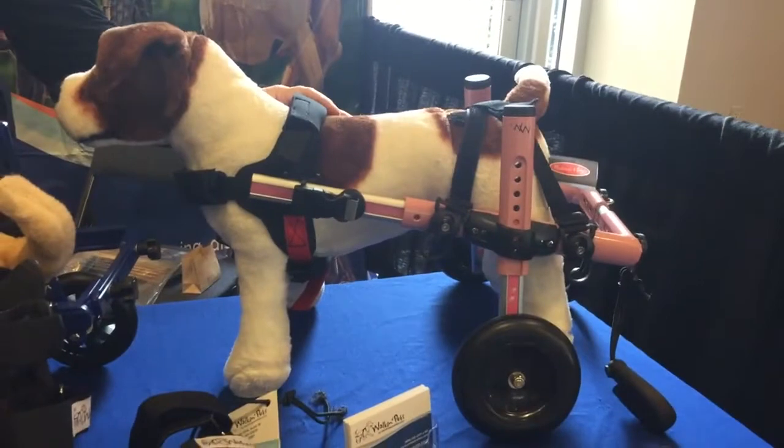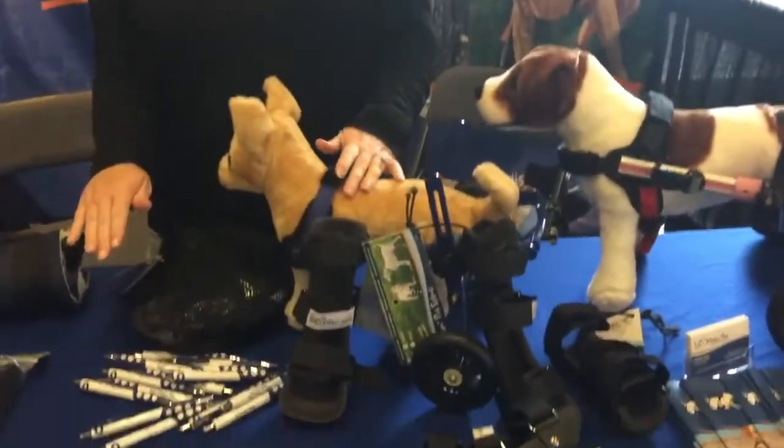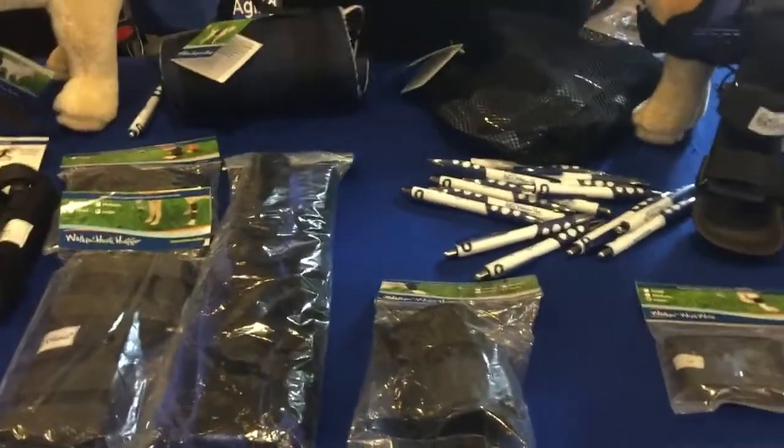I'm Debbie Tylus from Handicapped Pets. We make one of the only fully adjustable dog wheelchairs on the market — fitting animals from two pounds up to 200 pounds. We also make hard splints, adjustable harnesses, wraps, and other products for handicapped, elderly, and disabled dogs.